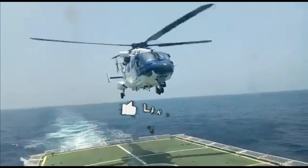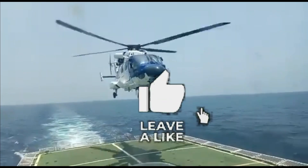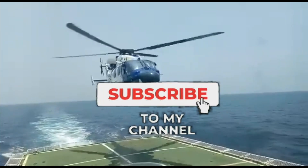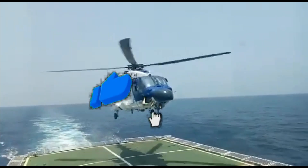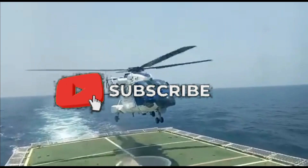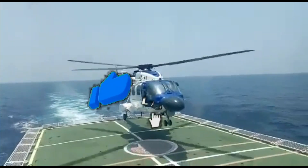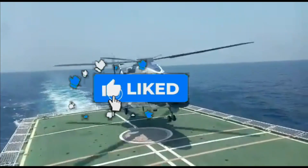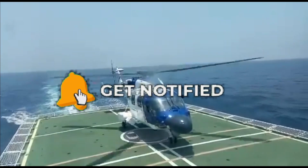That was today's update. Please let us know your views in the comment section, and feel free to post comments and suggestions about any defence topic you'd like to hear about. Please like and subscribe if you haven't already — we'll be back soon with more interesting developments from the defence sector.